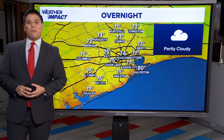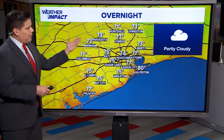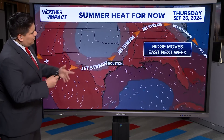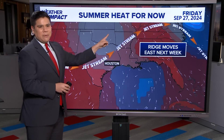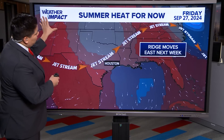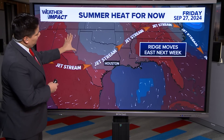Overnight lows are dropping into the seventies. We have that dome of high pressure that's been in place, bringing the sunny skies — that's going to start moving off towards the east and be replaced by a low pressure system. You're able to see that spin in the wind speeds, indicating a low pressure system is going to be moving in across the south-central US, eventually bringing a frontal boundary with it.